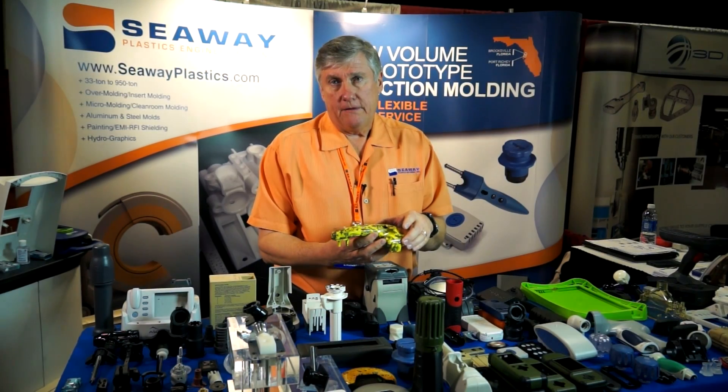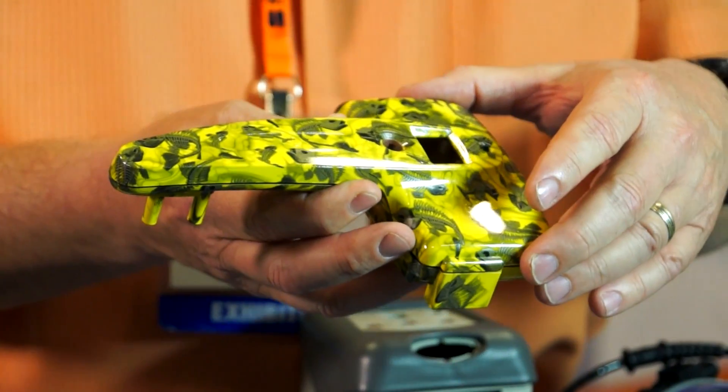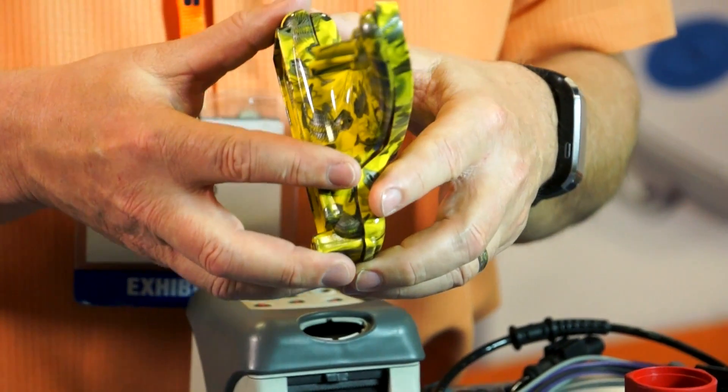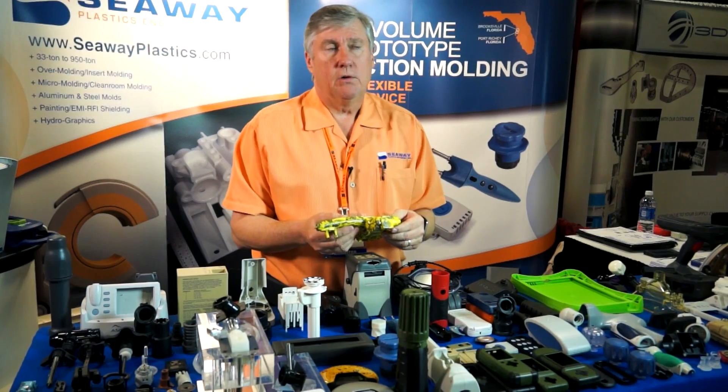Approximately half of the molds we build every year are made from aluminum; the other half are made from steel. We also offer hydrographics, which is a wet film transfer process where we can put a decorative film on the surface of a part, as well as EMI/RFI coat the inside of the part to shield it. We can put the hydrographic film on a surface and mold the part, giving you a true turnkey solution.